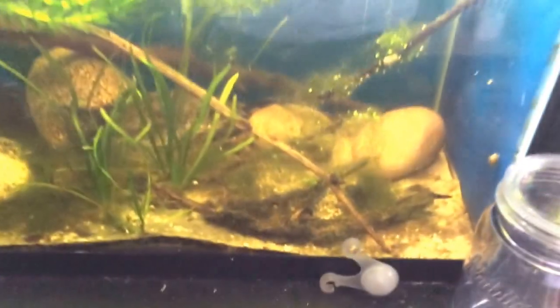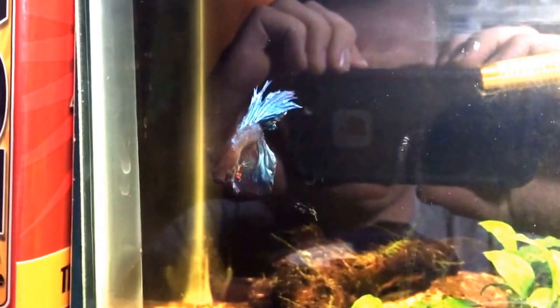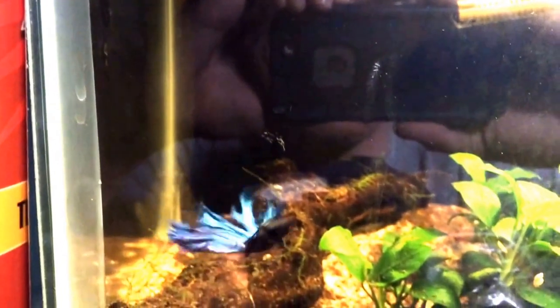Here is Gill, the male betta fish. He's doing all right — his tank needs a little bit of a gravel cleaning, but other than that he's been eating a lot and having fun in this tank.